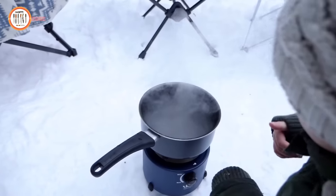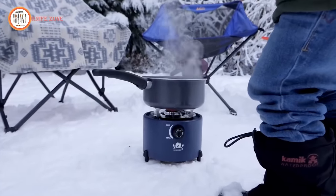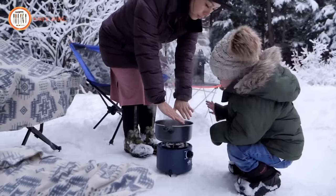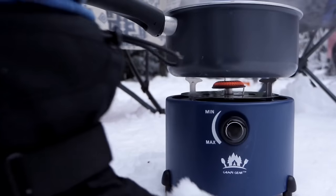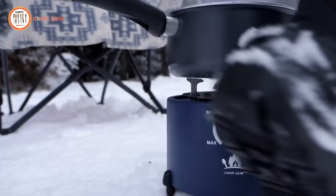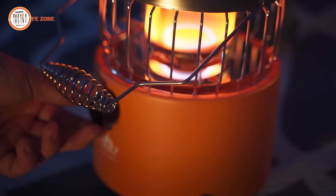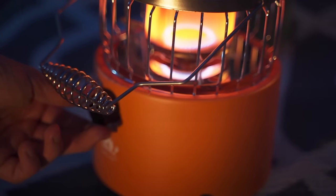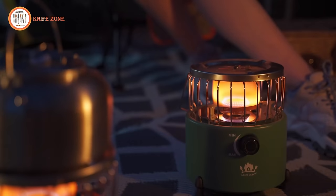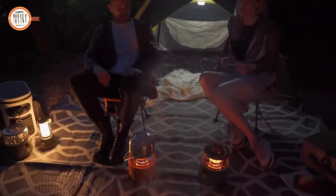The Chubby 2-in-1 is compatible with 110-gram and 230-gram butane canisters, as well as a one-pound propane cylinder with an extension hose or adapter. This adaptability ensures you're never limited by your fuel source. Designed with the outdoor enthusiast in mind, it boasts a non-slip base, ensuring stability and safety even on uneven terrain. It's adaptable to any outdoor setting — whether you're camping, hiking, or backpacking — making it the perfect companion to keep you well-fed and comfortable.